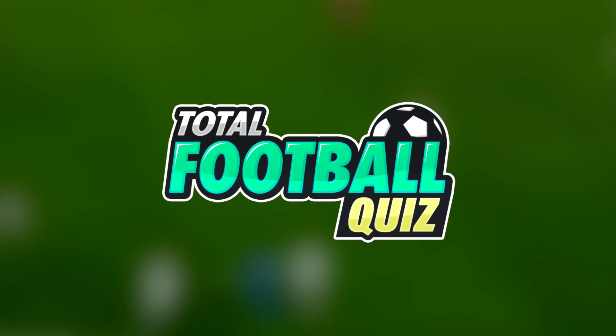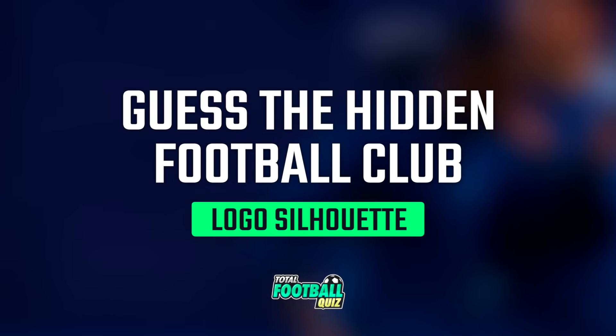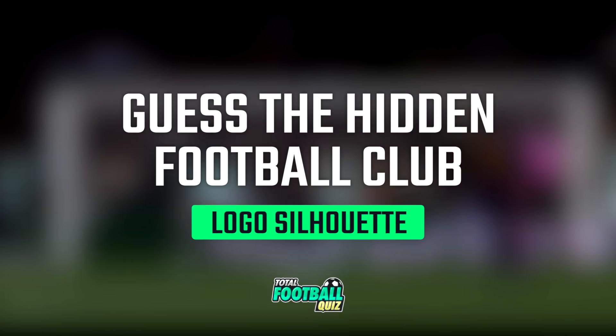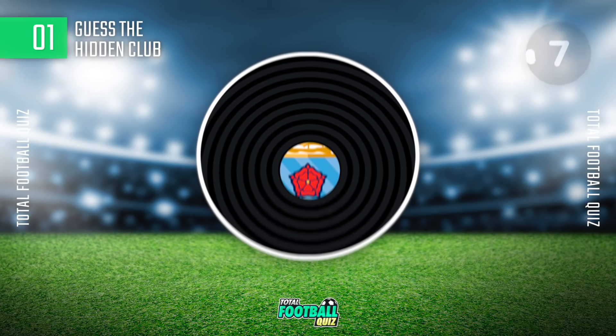Get ready for a new Total Football Quiz challenge! Guess the football team. Remember that you will only have a few seconds to answer. Let's get started — first question.